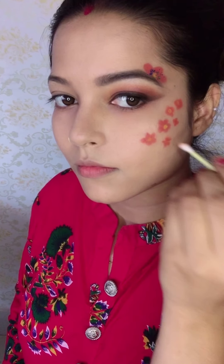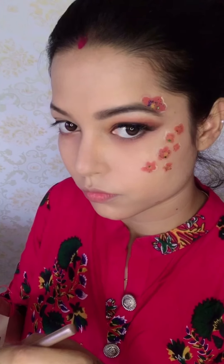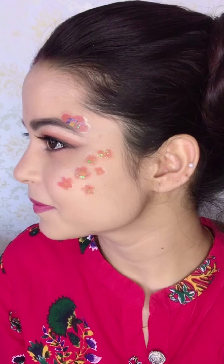I will apply this floral pattern on my cheeks and create yellow dots under the flower dots. My final look is ready. For this look I have used false lashes, and lastly I will apply highlighter all over the face because it is a very glowy look.